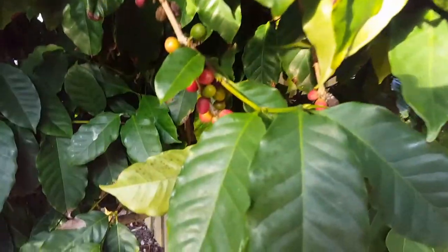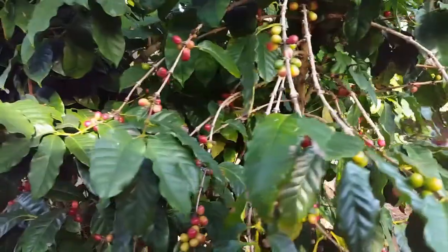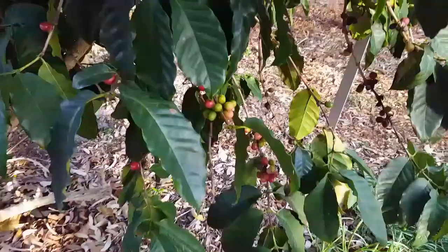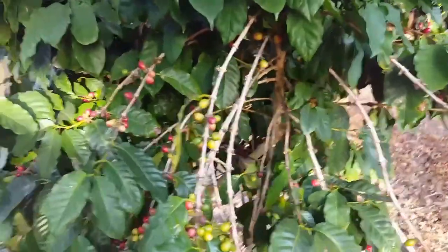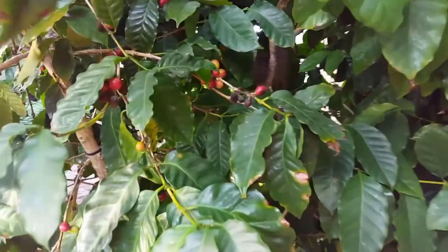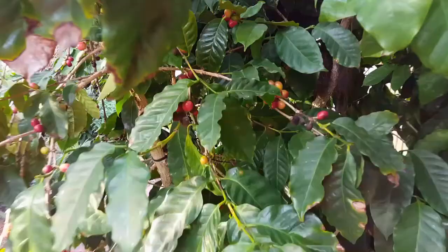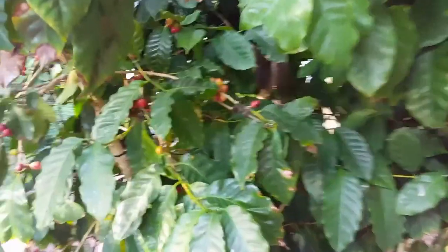The coffee plant is in the same family as the gardenia and has extremely fragrant flowers. A coffee plant is a perfect house plant because it tolerates low light and is a compact grower, and can be grown in a pot indoors or outdoors. The coffee plant also makes a great gift because it is easy to grow and care for and is almost indestructible.